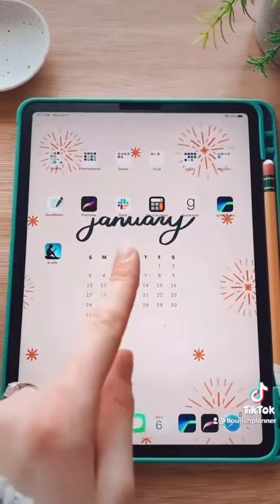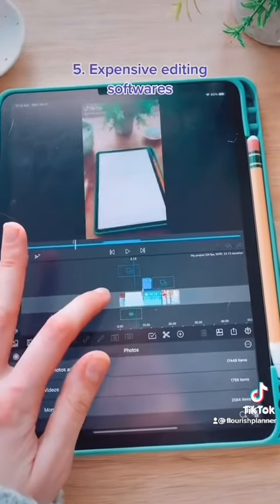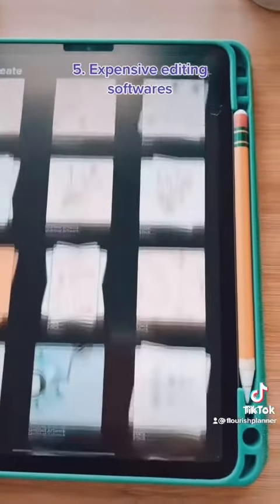Number five is that your iPad can replace a lot of expensive design and editing software. LumaFusion is a great alternative to Final Cut Pro, and Procreate is a great alternative to a lot of Adobe products.